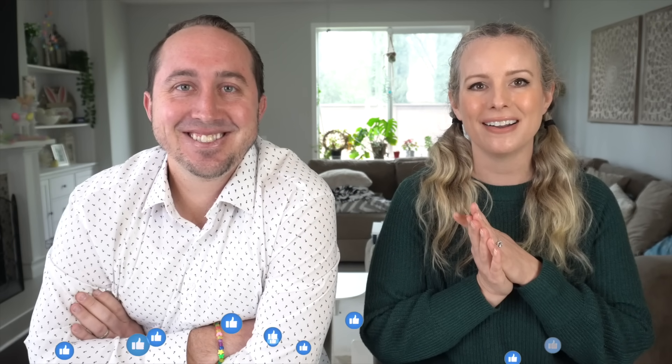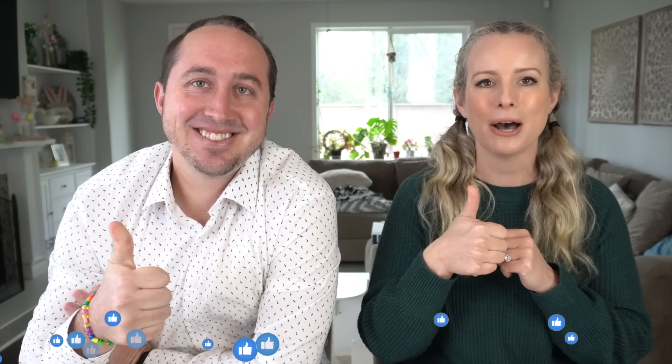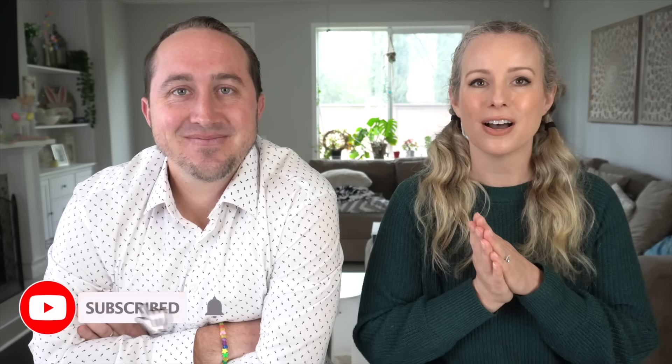But before we get into the taste test, if you guys would be so kind, give this video a thumbs up to help our videos get out there and support our channel. And if you are not subscribed, make sure you check and subscribe so you're not missing out on all the new and seasonal items at Aldi, Trader Joe's, and even Costco sometimes. Let's get into this week's Aldi taste test.